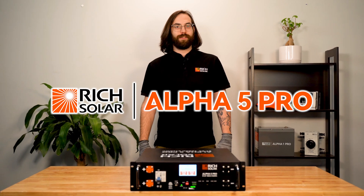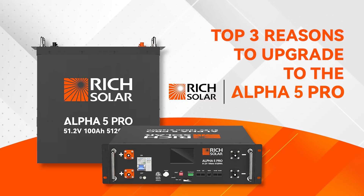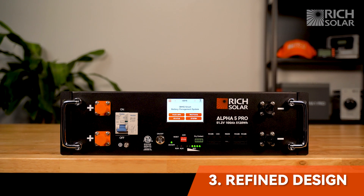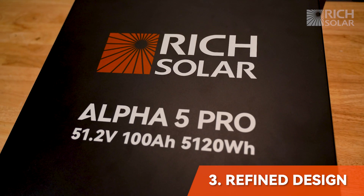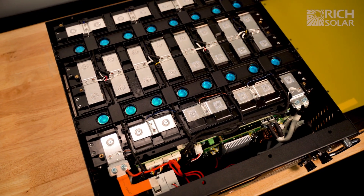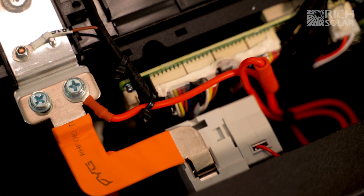Here are the top 3 reasons to upgrade to the Alpha 5 Pro lithium battery. Number 3: the Alpha 5 Pro lithium battery has a refined design and is manufactured with the most durable materials and battery cells. When you open the battery, you can see the quality build associated with Rich Solar products.